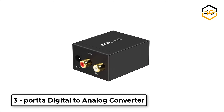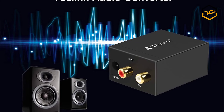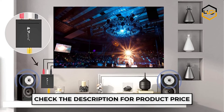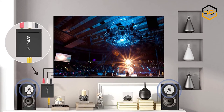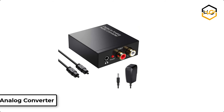At number 3, we have the Port Digital to Analog Converter. It converts analog L/R stereo audio signal to digital SPDIF optical TOSLINK and coaxial signal simultaneously. It supports output sampling rate at 48 kHz and supports uncompressed 2-channel LPCM digital audio signal output.